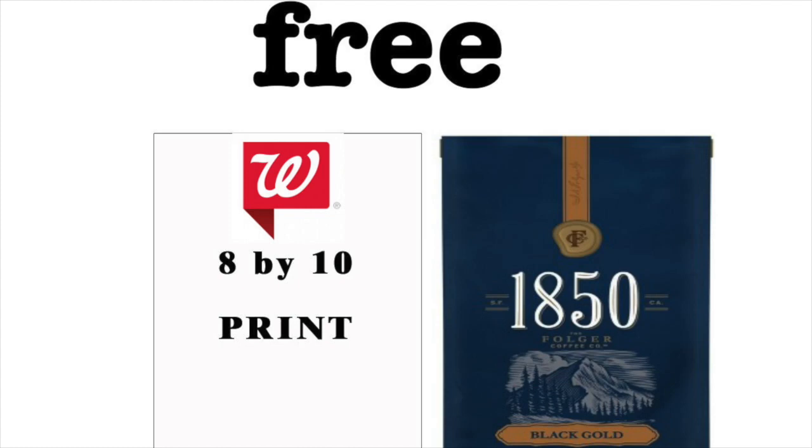Hey guys, it's Redding Kimono. I hope you're having a wonderful Thursday. I have two really easy and quick freebies for you. I haven't done one of these videos in a really long time, so let's just jump on here this morning and give you guys a couple freebies.